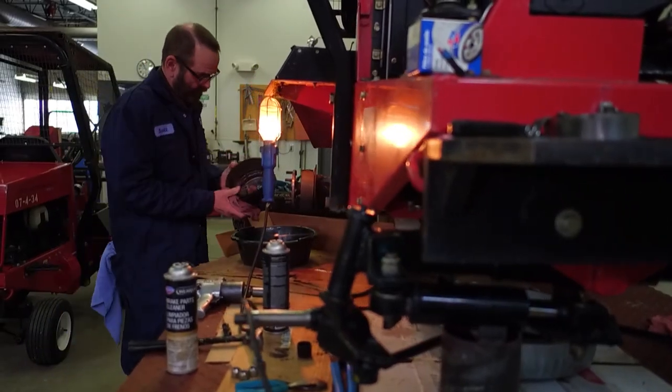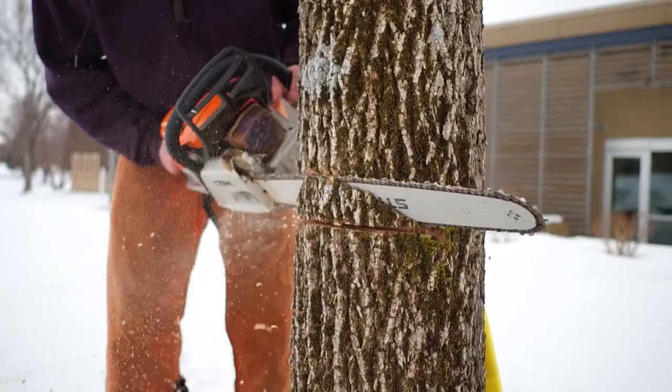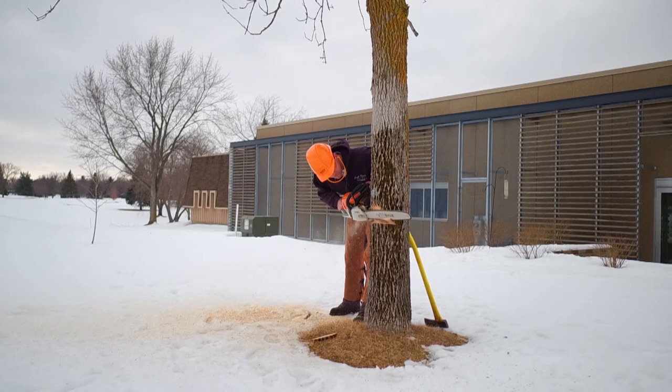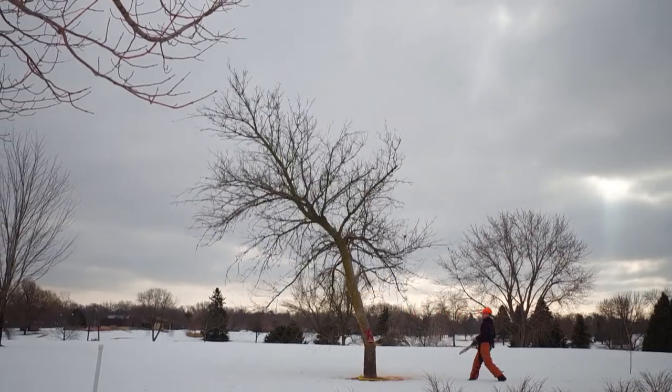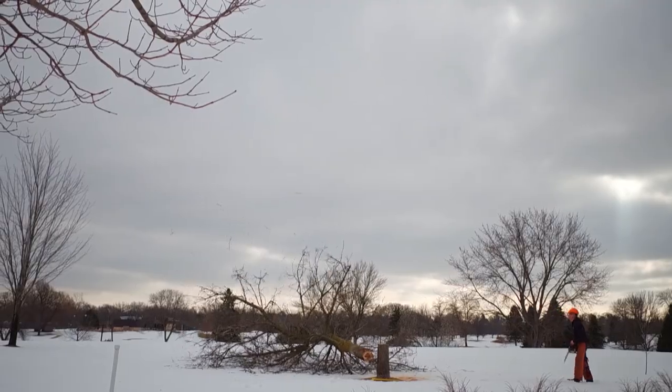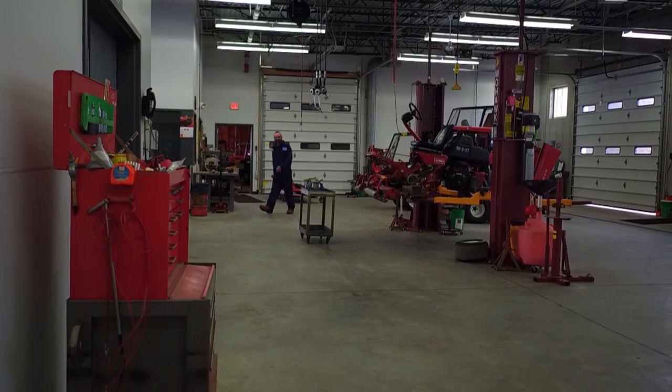While a lot of the action takes place inside the shop, there's work to be done on the courses, too. Trees have to come down. T-markers and signs need to be repainted and stained — maintenance work carried out by staff from both Dwan and Hyland.